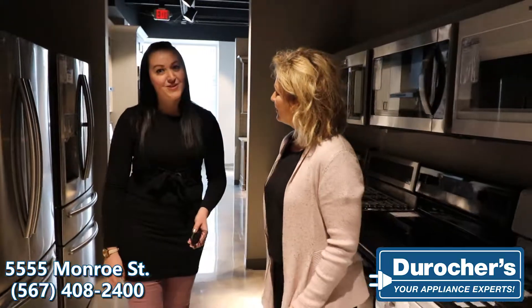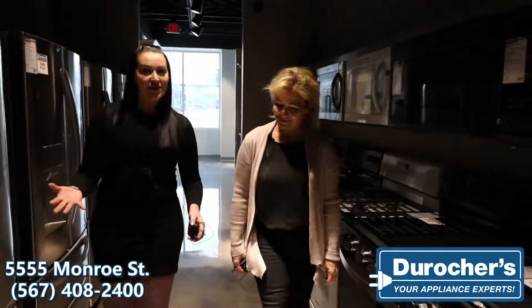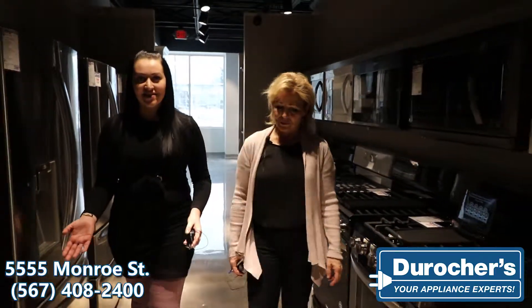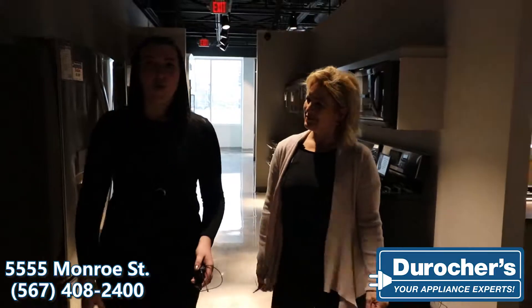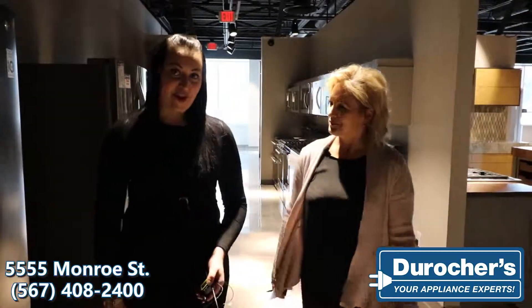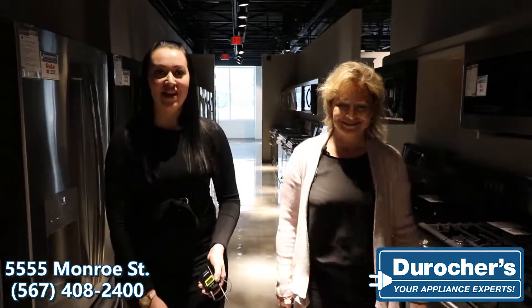We really want to build a relationship with all of our customers — find out how often they're using their kitchen appliances, how many people are in the home — really dig in to see what options would be best for their family and their home. Once that sale is made, it's not done. We also do a 48-hour callback so we want to make sure that after delivery and installation, you're still happy with your products.